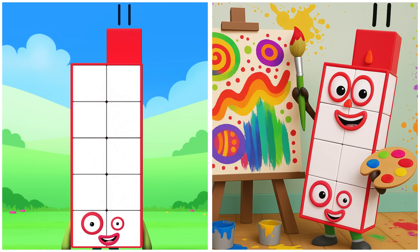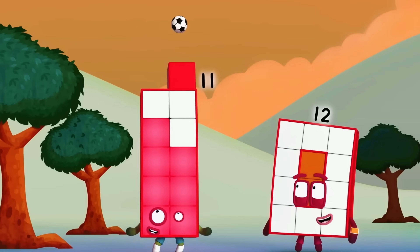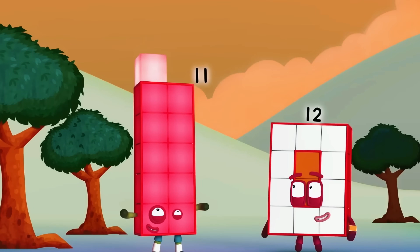Eleven is adding details with flair — five, six, seven, eight, nine, ten, and one more!